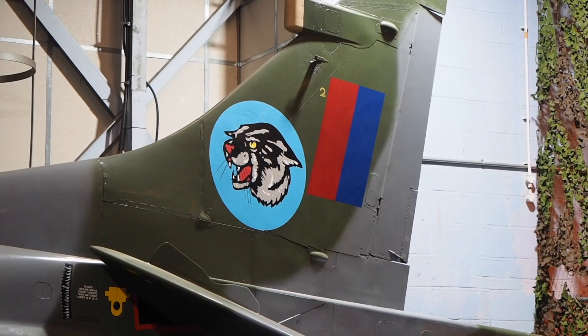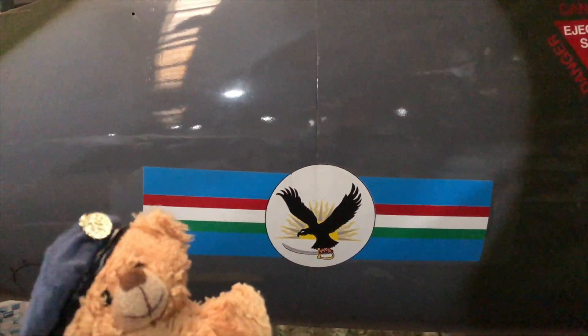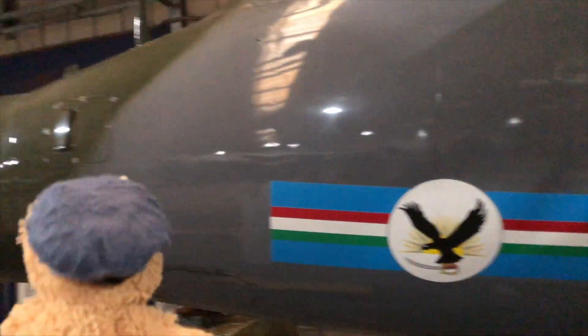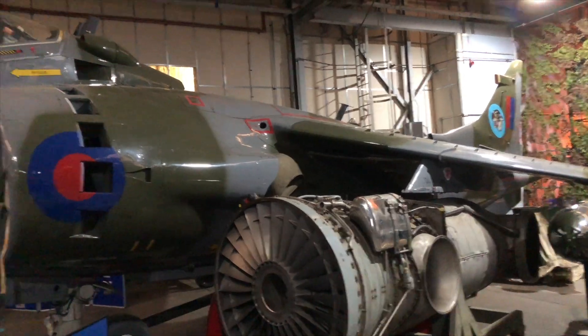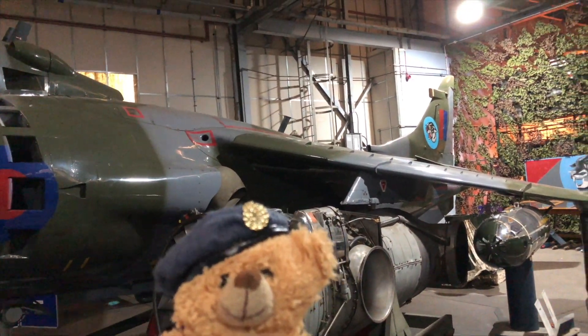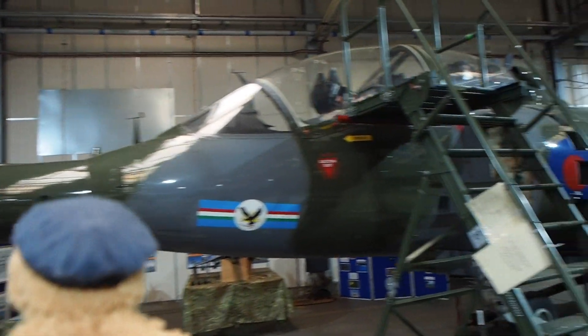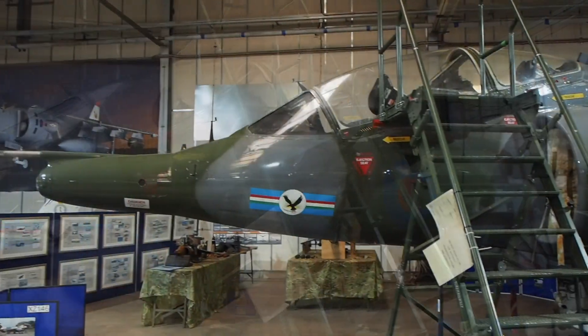This is the emblem of 233 Operational Conversion Unit, which was renumbered to 20 Reserve Squadron on the 1st of September 1992. On the 1st of April 2000, 20 Squadron and other RAF Harrier squadrons, along with the Royal Navy Sea Harriers, were brought under the control of the Joint Force Harrier. 20 Reserve Squadron sadly disbanded on the 31st of March 2010.